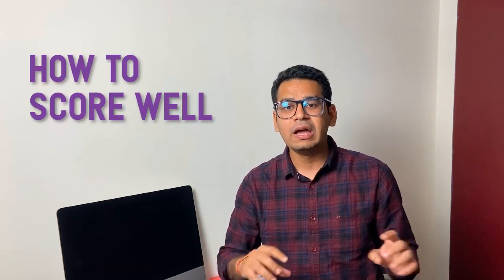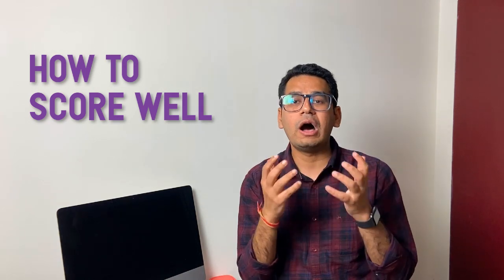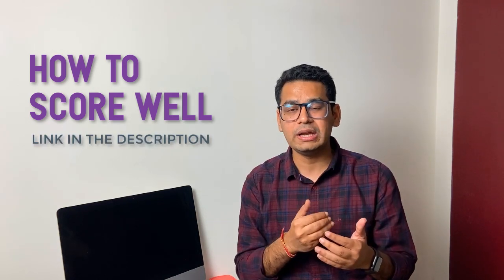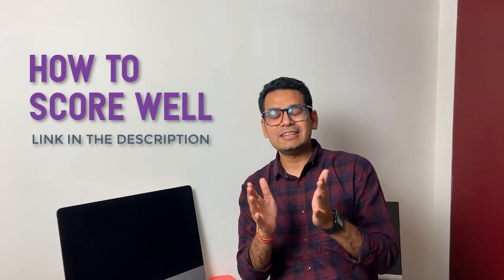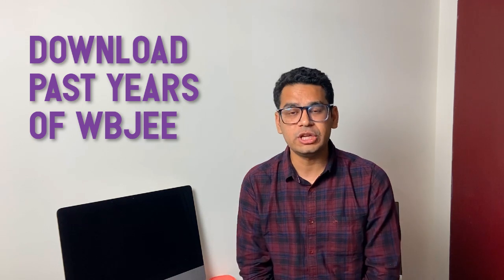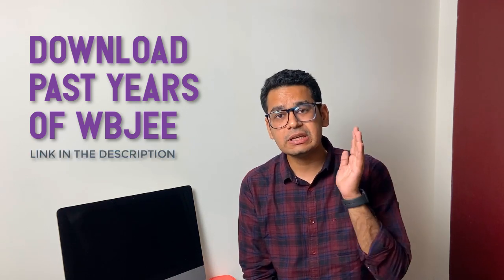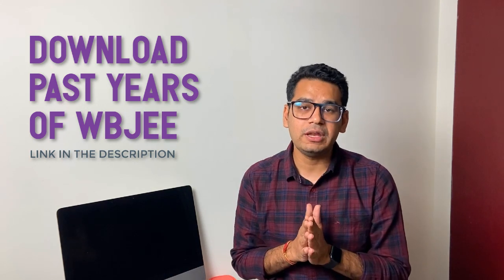The exam pattern has not changed — it is still the exact same. You can find a description video on how to score well in WBJEE; the link is in the description below. You are also going to get the last 4 years' past year papers of WBJEE, and solving past years is very, very important for this exam.